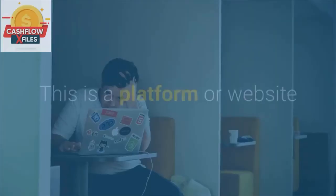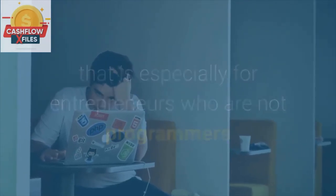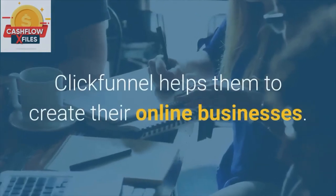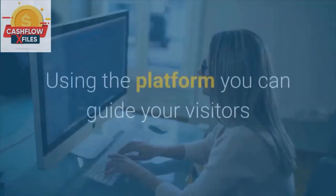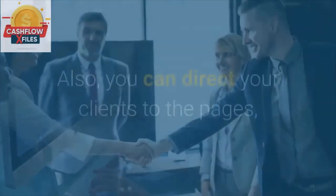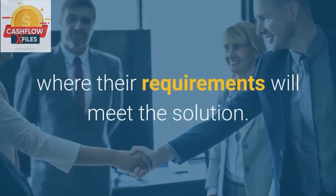ClickFunnels. This is a platform especially for entrepreneurs who are not programmers and have no idea about codes. ClickFunnels helps them to create their online businesses. Using the platform you can guide your visitors through step-by-step procedures for sales. Also, you can direct your clients to the pages where their requirements will meet the solution.